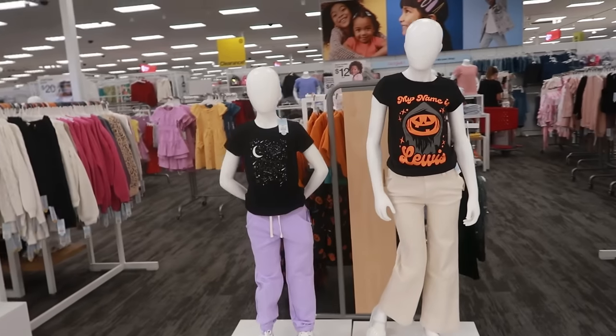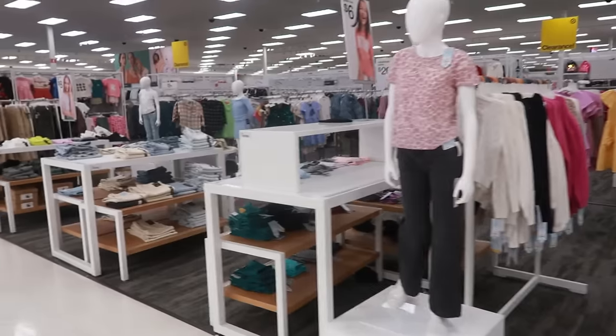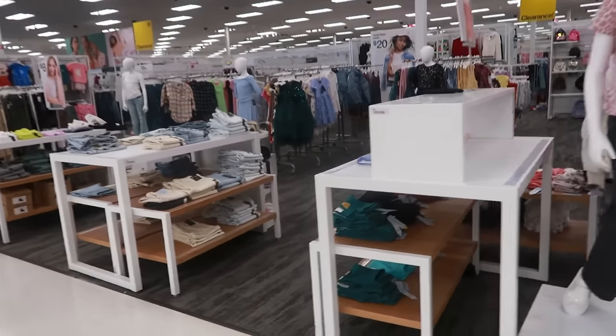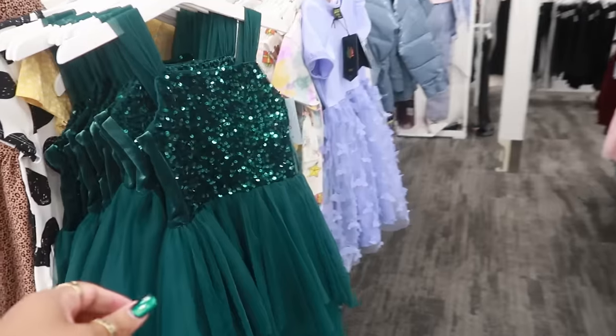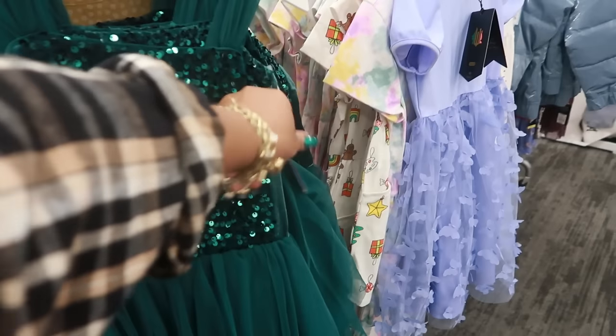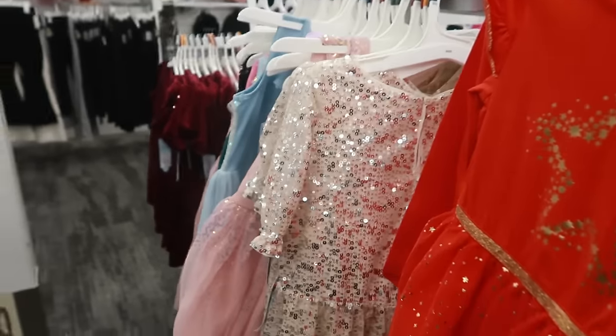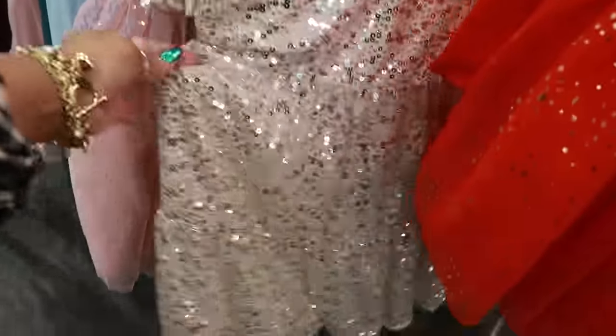I think that's gonna be it for today at Target — gonna wrap this up and get out of here. I hope you enjoyed the walkthrough! If you're new, hit that subscribe button — I'd love for you to stick around. My eyes got drawn over here to some sequins — those are $30. I'll talk to you guys real soon in my next video, bye!